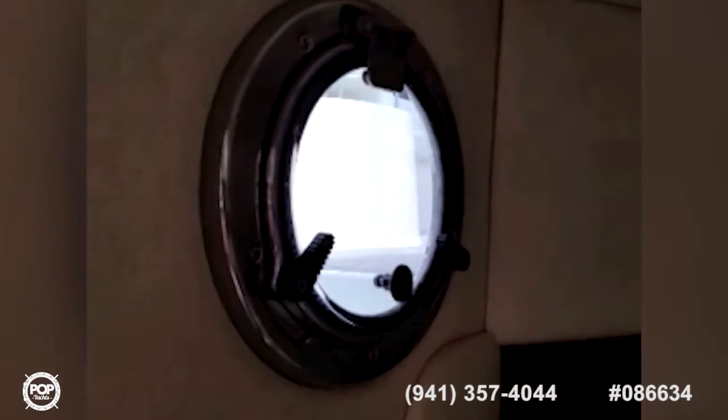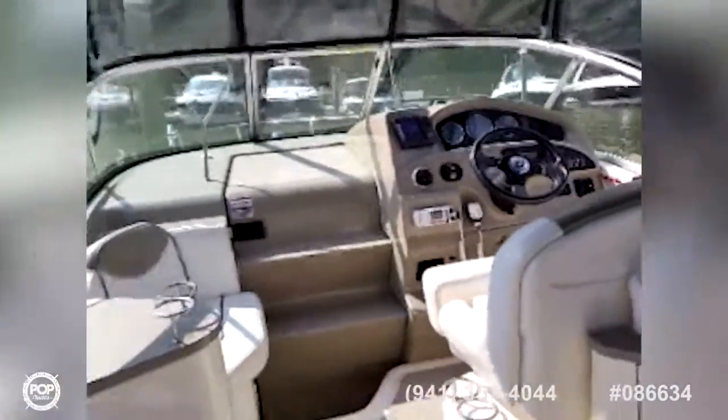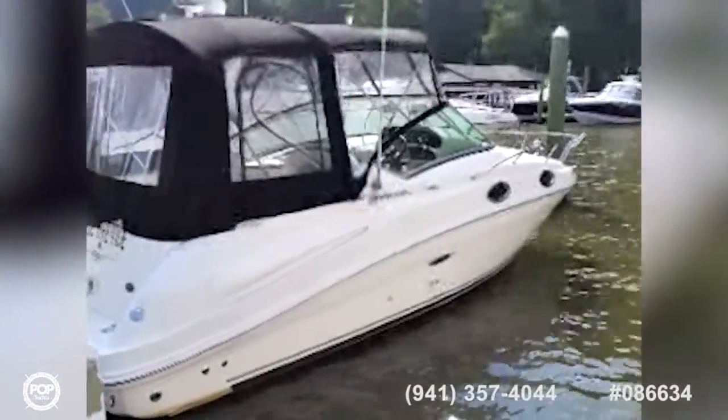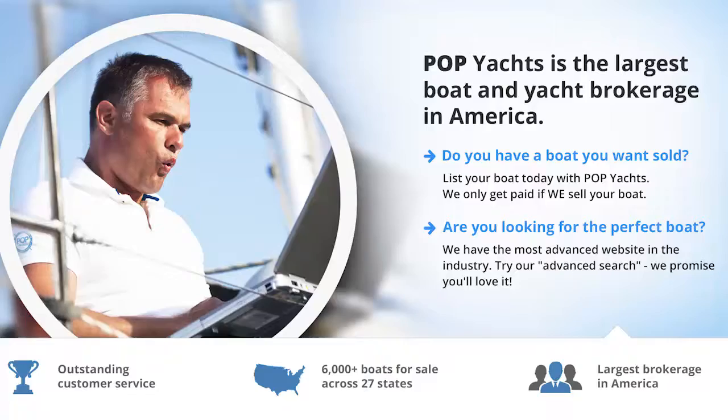It's all topped off by an aft berth with a port hole to let the light in. This is a very nice express cruiser that will provide many hours of family fun on the water.